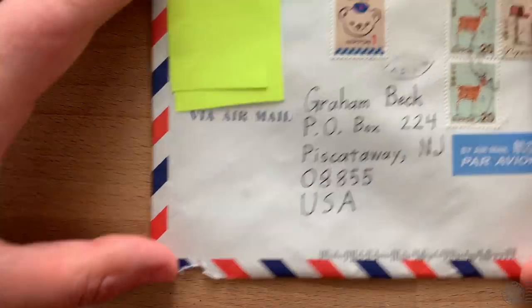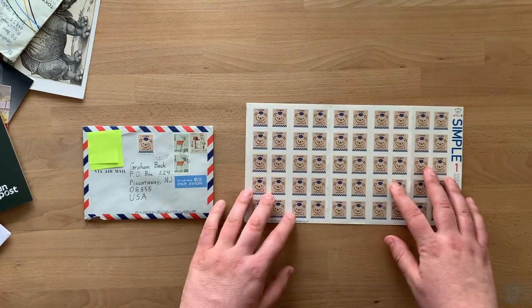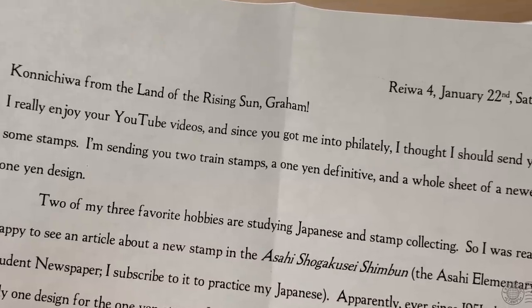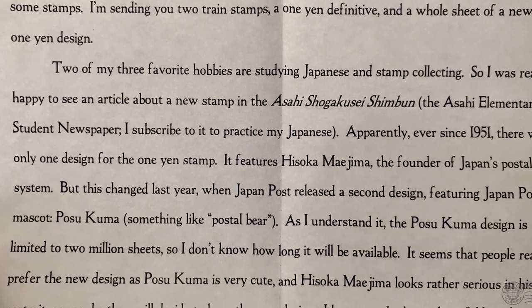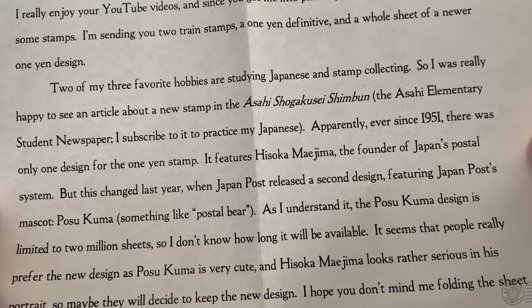This is from Patrick in Japan. He sent me a full sheet of definitive stamps — it's a little postal bear. Patrick writes: 'Konnichiwa from the land of the rising sun, Graham. I really enjoy your YouTube videos and since you got me into philately I thought I should send you some stamps. Two of my three favorite hobbies are studying Japanese and stamp collecting, so I was really happy to see an article about a new stamp in the Asahi elementary student newspaper I subscribed to.'